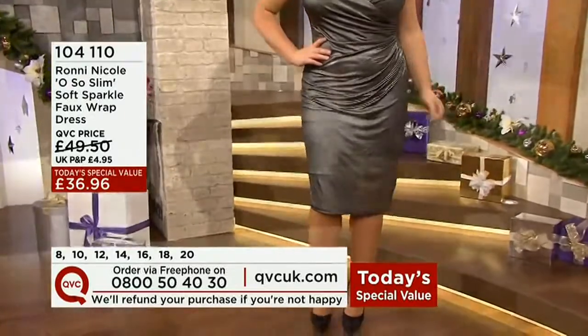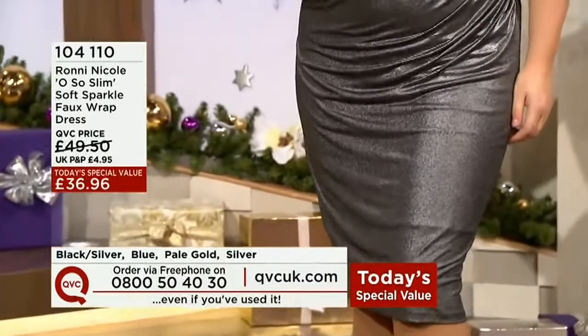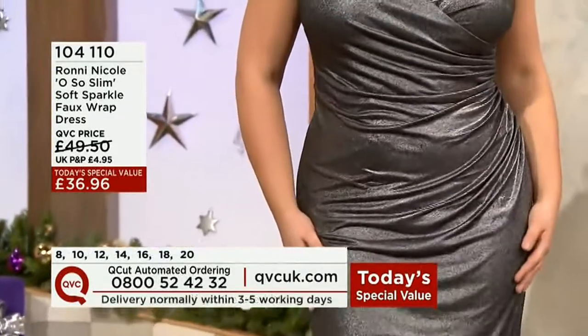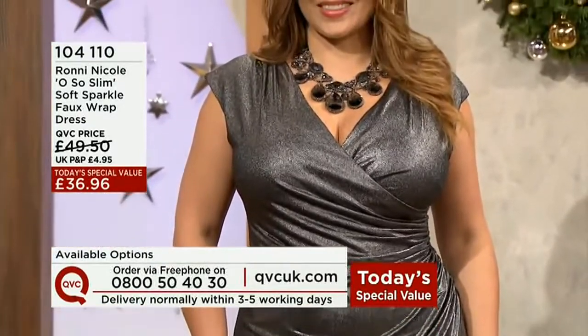It is a wonderful dress. We have the asymmetrical shirring here, the gentle crossover, which is held down because everything is stitched right in. It goes over your head. 30 seconds to get dressed, and you look phenomenal for a party. Ridiculous price.